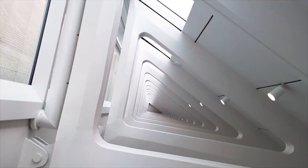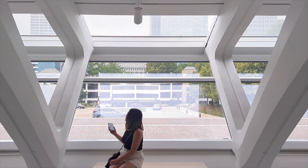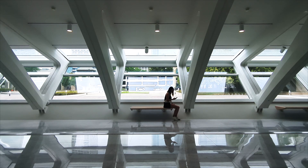The structure forms triangular openings where it meets the exterior walls and floor, creating some really engaging perspectives. Every area in this video is free and open to the public, so make sure to check it out!